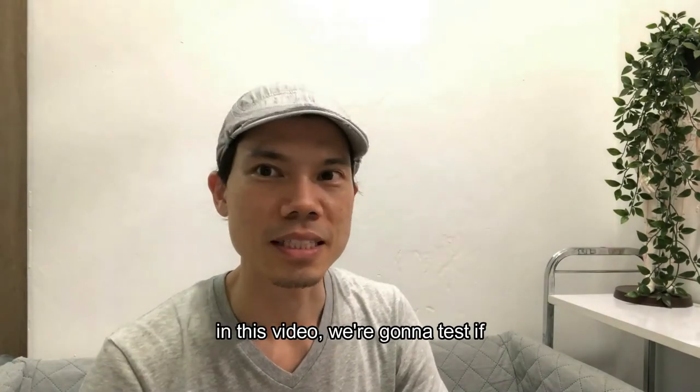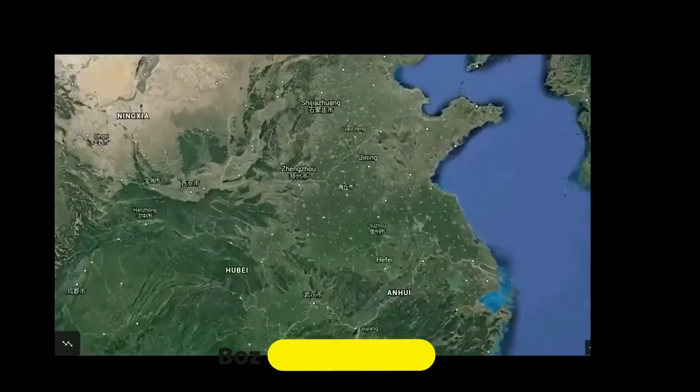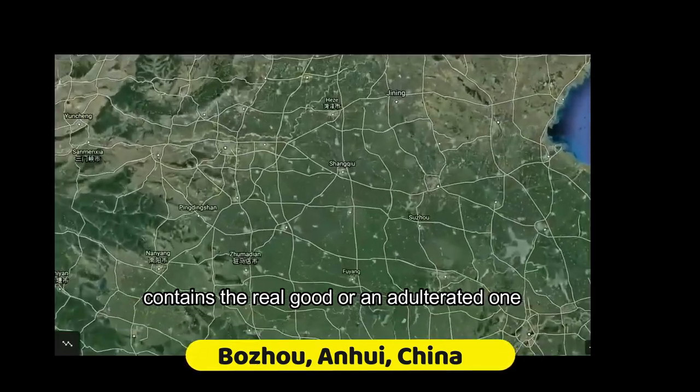In this video, we're going to test if the goods in a medicinal shop in Bozhou in China contains the real good or an adulterated one.